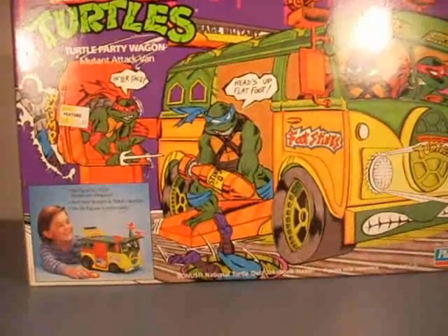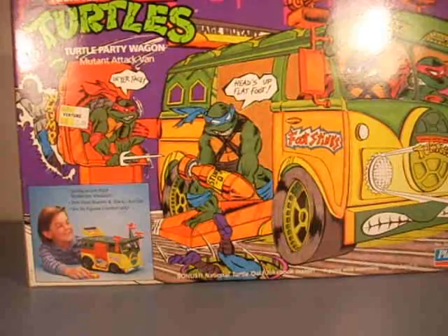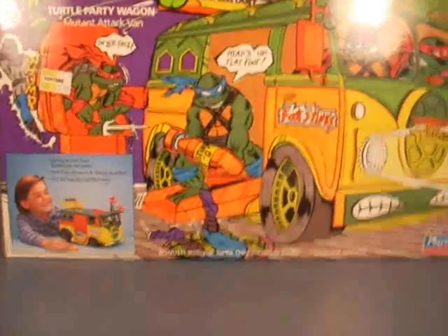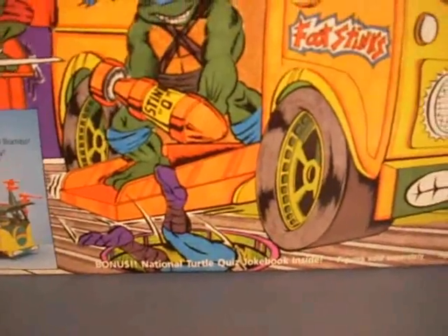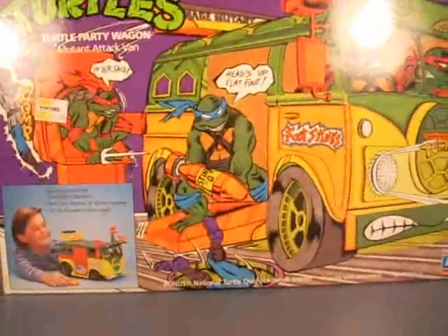Inside the box I found all this cool paperwork. At the very bottom it says 'Bonus National Turtle Quiz Job Book Inside.'